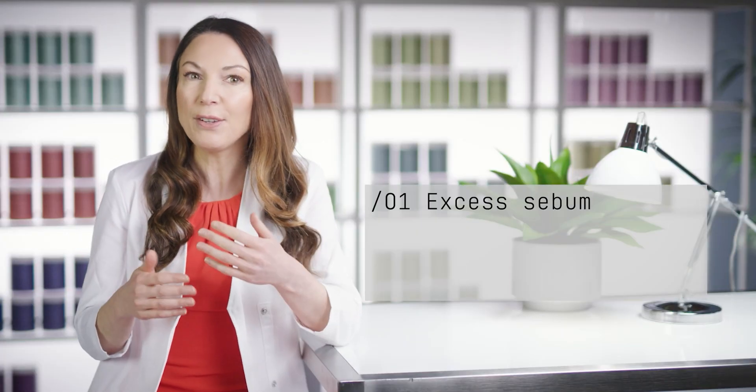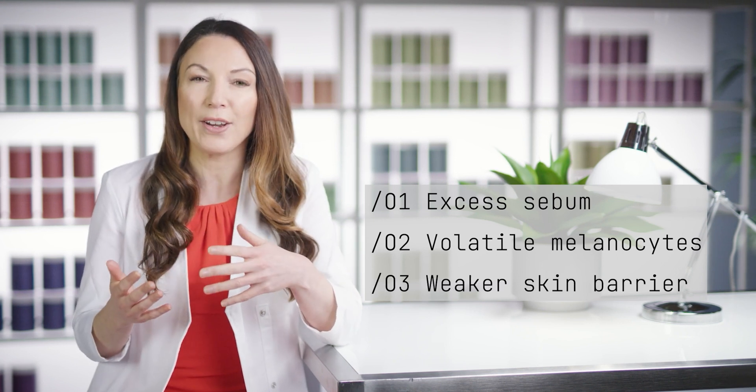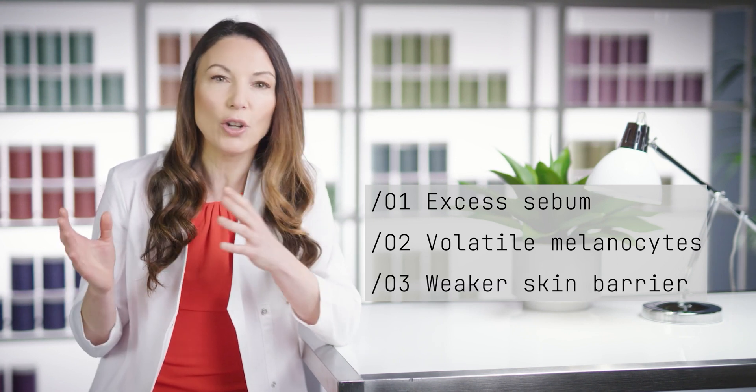I think of this as an unpredictable skin type, but sticking to the routine means that those speed bumps soon become flat roads again. Skin type 1 is categorised as having a tendency to produce excess sebum, having volatile melanocytes, and finally a weaker skin barrier, meaning that you're more sensitive to lots of external irritants. So sometimes with all of this, this skin type can be a lot.